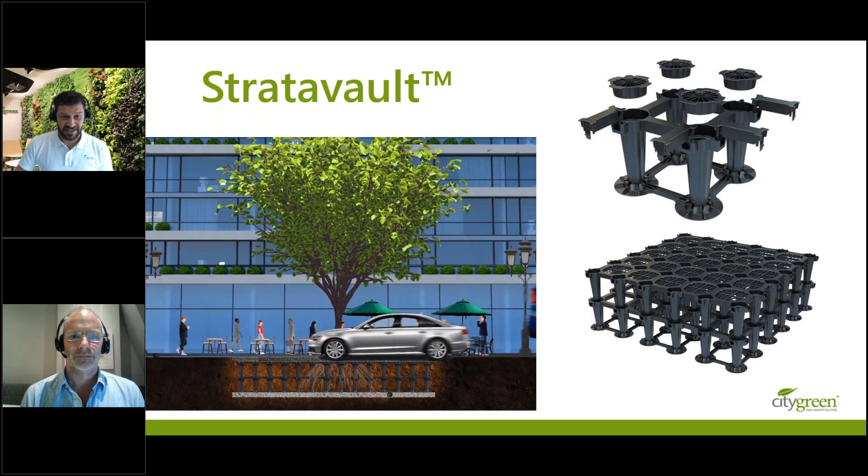When I heard that City Green was bringing this product to Australia, I had to be involved. City Green are a world-leading supplier and installer of sustainable urban landscape solutions including structural soil cells, tree root management systems, rainwater harvesting and aeration systems, and now living walls. From humble beginnings as a small family business starting with Ben Gooden, City Green has grown into a global leader with offices in Sydney, Melbourne, the USA and Canada.